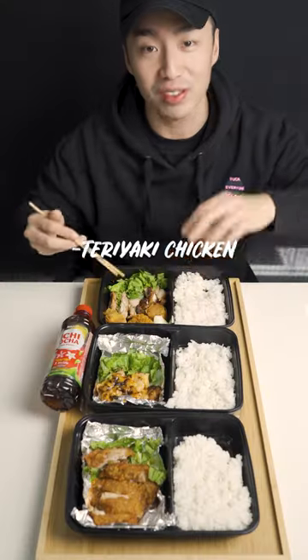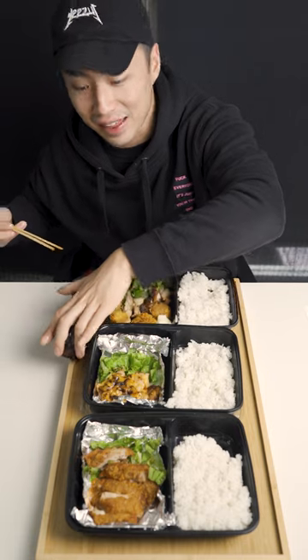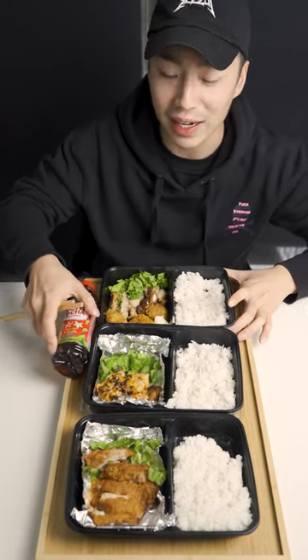This is the premium set B with teriyaki chicken, two egg rolls, a shrimp roll, and this lovely drink and some rice of course. I'm gonna try it out.